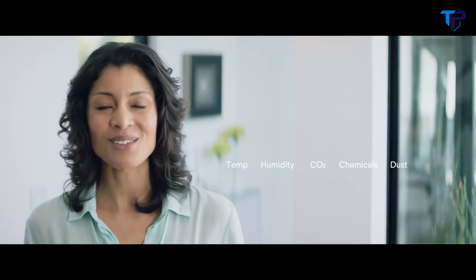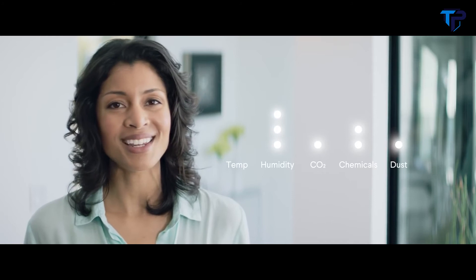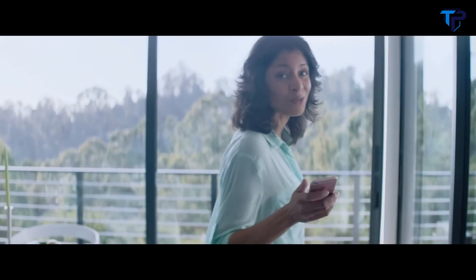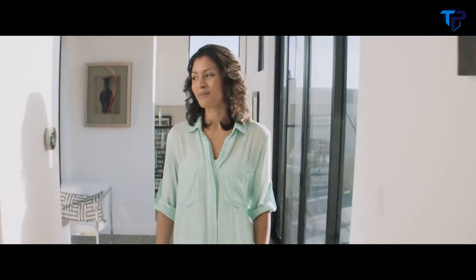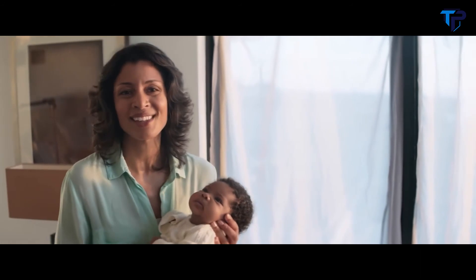AWARE sensors identify the five key factors that determine your air quality: dust, chemicals, CO2, humidity, and temperature. AWARE lets you know when and how these change as soon as it happens. You can also see your current air quality on the app, where you can track your improvements over time. AWARE can even connect with other smart products to automatically keep your air clean and healthy. So yeah, you should probably know what's in your air. With AWARE, I know I can breathe easy.